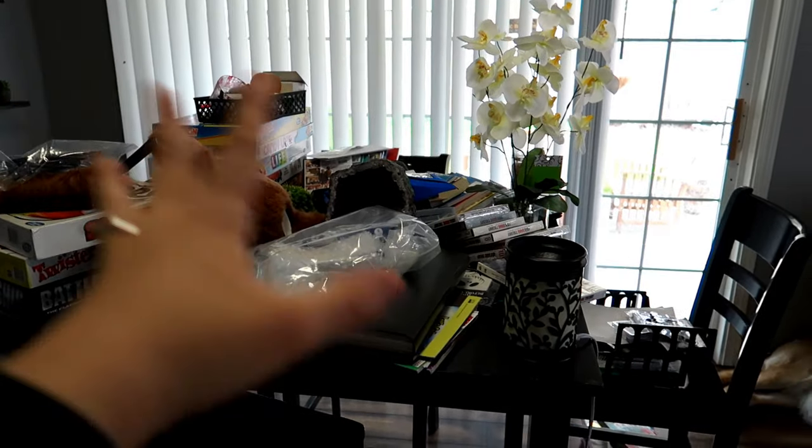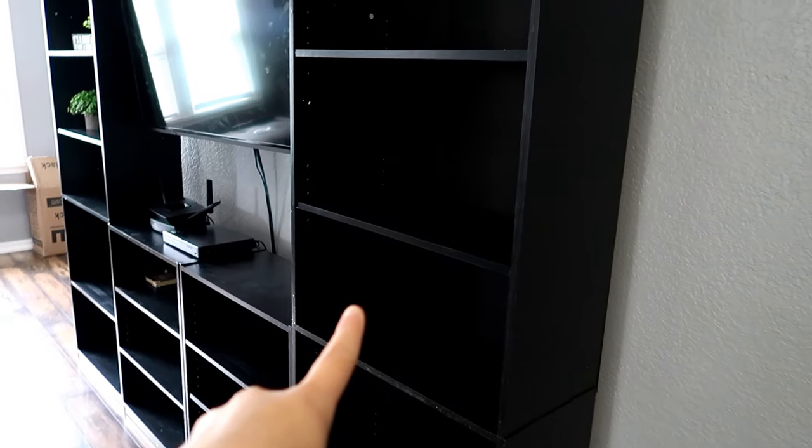So an entertainment center that big would have been like five hundred to a thousand dollars, and that would have been a cheap one for this size. I got these shelves for like thirty dollars each — so cheap, and it doesn't look too bad! Now I'm going to get everything off the table and move them to the shelves.